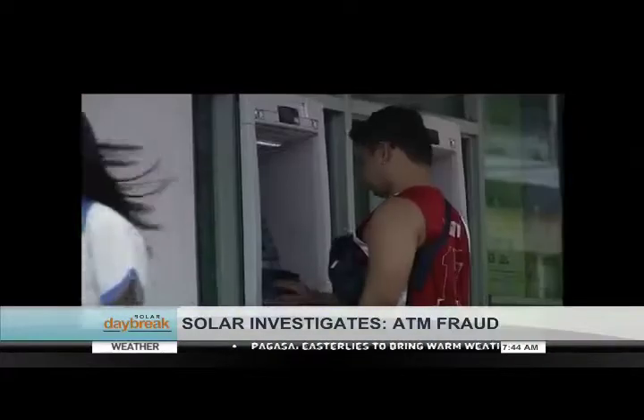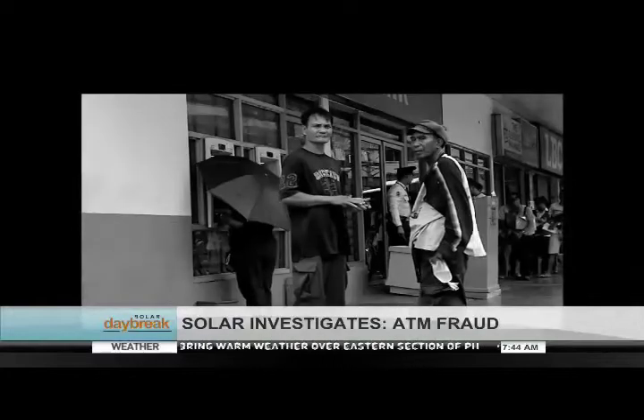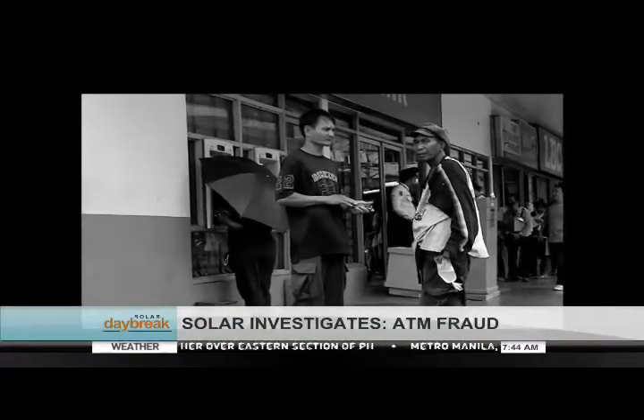Cyber security experts warn that cyber criminals are getting more creative. The question is: are we helpless against ATM fraud? Our experts say they know how these crimes can be prevented.